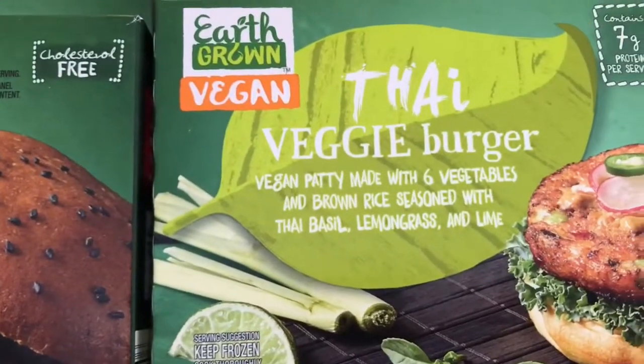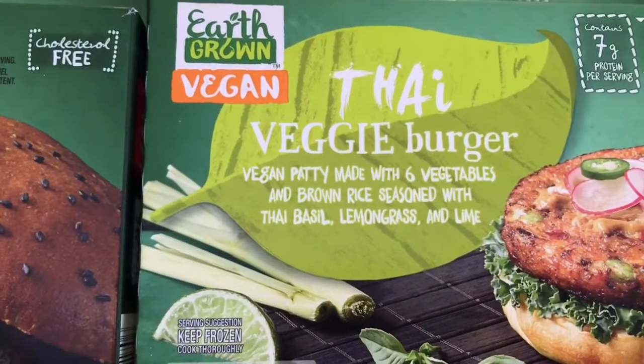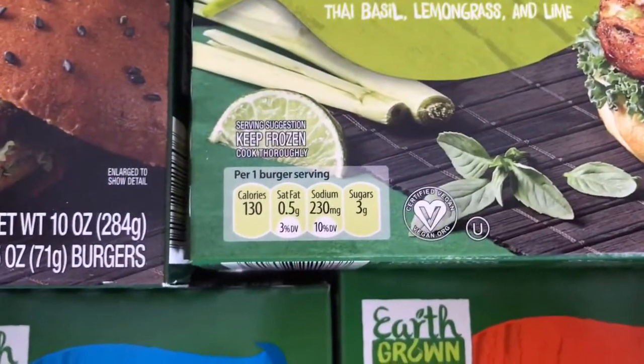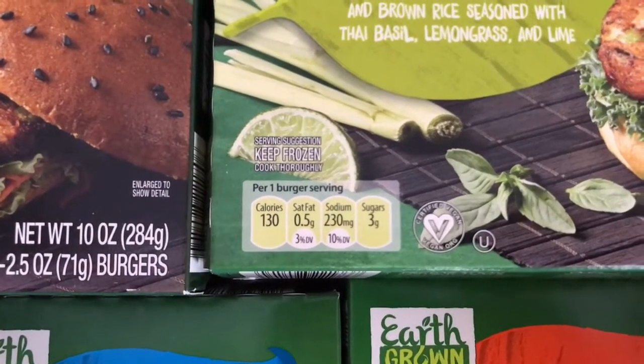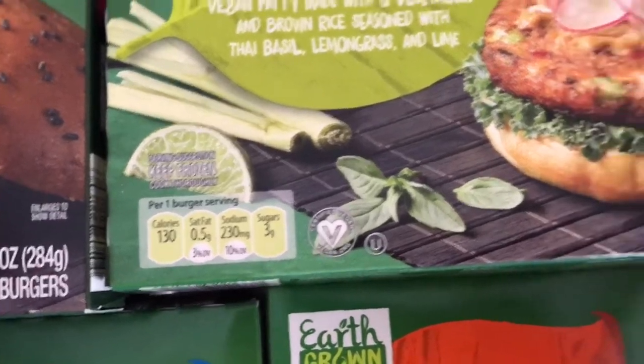The Thai veggie burger is a vegan patty made with six vegetables and brown rice, seasoned with Thai basil, lemongrass, and lime. This one also has 130 calories, 0.5 grams of fat, 230 milligrams of sodium, and 3 grams of sugars.